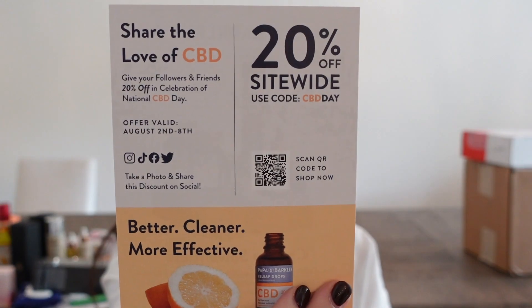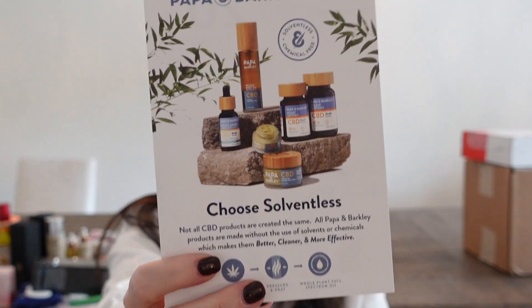Next, a box from Papa and Barkley — that CBD company with really great stuff. They sent the relief balm, CBD relief drops, and relief soft gels. If you really benefit from CBD, I'd highly recommend Papa and Barkley. They also sent a little zipper pouch, a baseball hat, and sunglasses. They have 20% off sitewide with a code. They have a whole lineup of products. Thank you so much, Papa and Barkley.